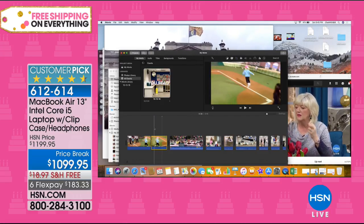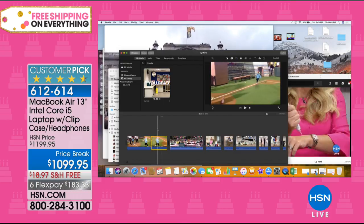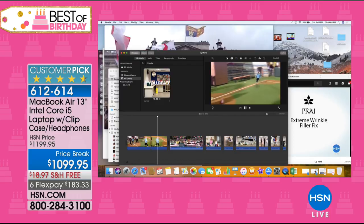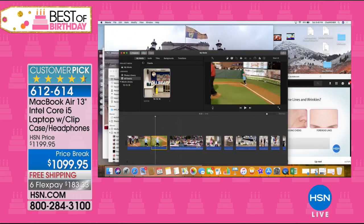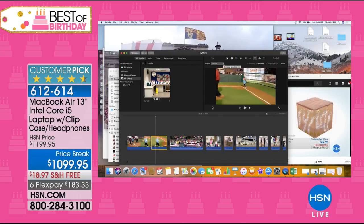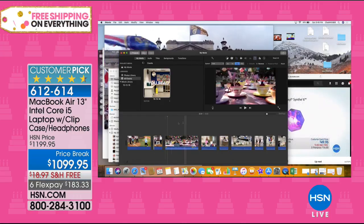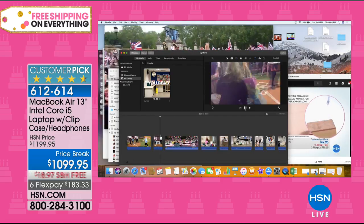In iMovie, my sister sent me a clip of my niece running around the bases. She runs a little slow, but you can speed it up to post on social media. I highlight the clip, go to the speed icon, choose eight times faster, click it, and now she's a little jackrabbit running around the bases. Apple made me a better user.